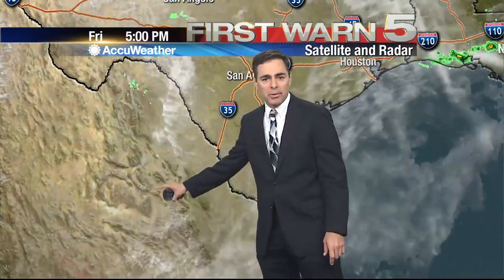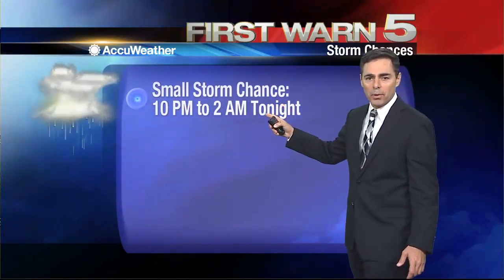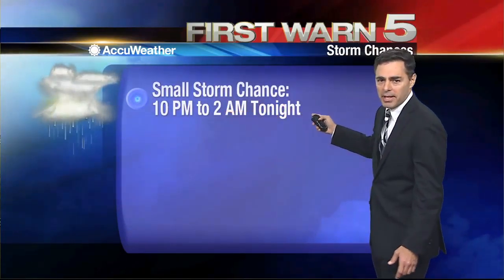There's nothing out there now. A couple little sprinkles or light showers occasionally pop up in the mountains of Mexico, but overnight we have storm chances on the low side. The best chance, if anything does form, we're looking at about 10 PM to 2 AM late tonight.